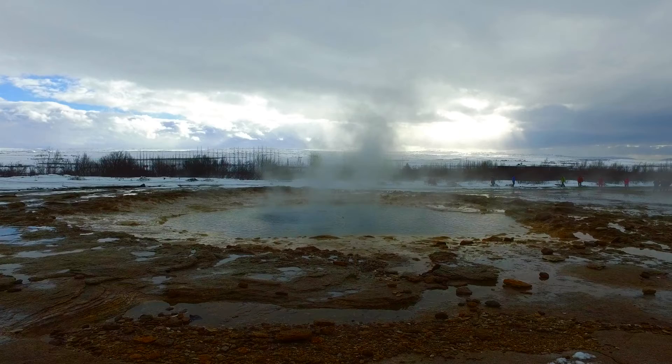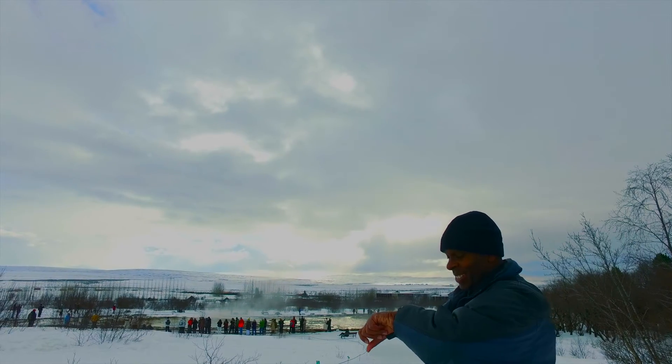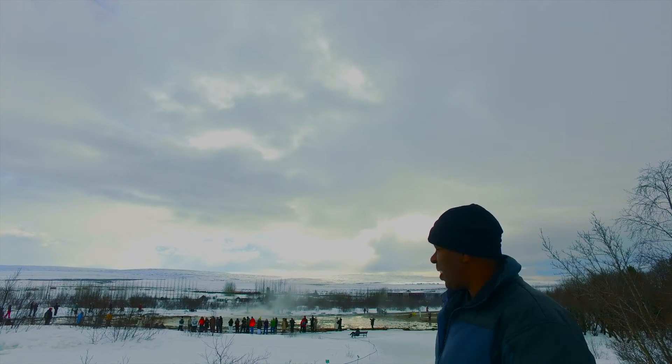A few minutes later, three minutes had come and gone and there was still no activity on the geothermal front. A quarter of my calculations — in about 30 seconds this should be going off.